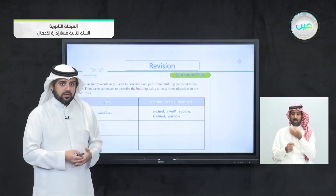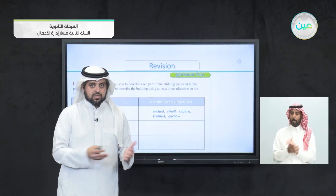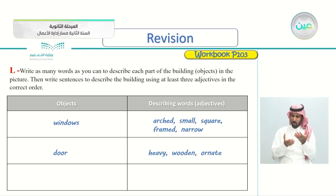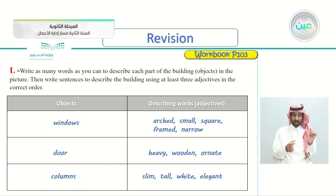So for objects: windows — arched, small, square, framed, and narrow. Also, doors — you can describe the door as heavy, wooden, and ornate. And the columns — the adjectives I used are slim, tall, white, and elegant. The columns for the building are slim, not thick. They're tall, white, and beautiful-looking.